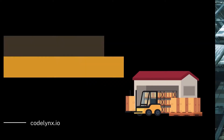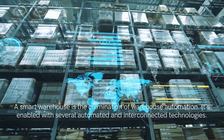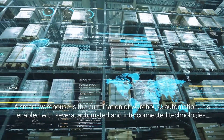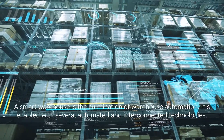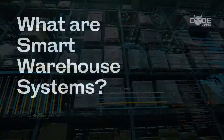What is a smart warehouse? A smart warehouse is the culmination of warehouse automation — in other words, automating various components of your warehousing operations. Similar to smart homes, a smart warehouse is enabled with several automated and interconnected technologies. These technologies work together to increase the productivity and efficiency of the warehouse, minimizing the number of human workers while decreasing errors.